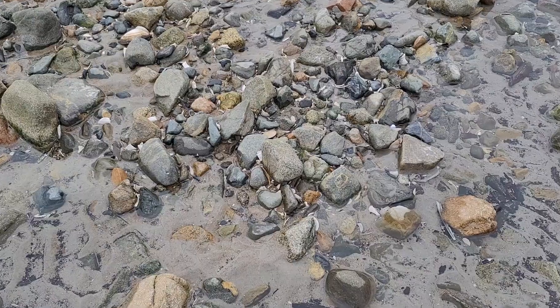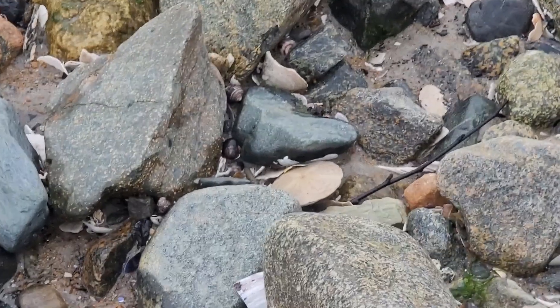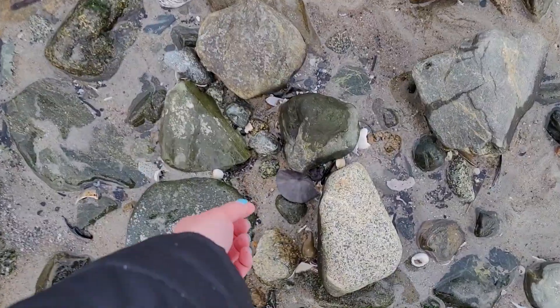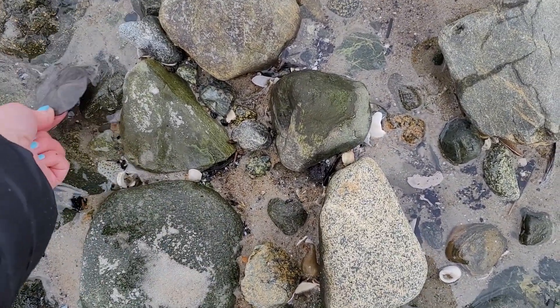We're heading back to the car. My feet are wet — I do have boots on today because it is very cold. My hands are really red from getting them wet in the water. My dad found a bunch of sand dollars, which is super exciting for him, and for me it was fun — I like watching people find things. Thanks for shelling with me today, and I will see you next time we hit the beach. Bye everyone!